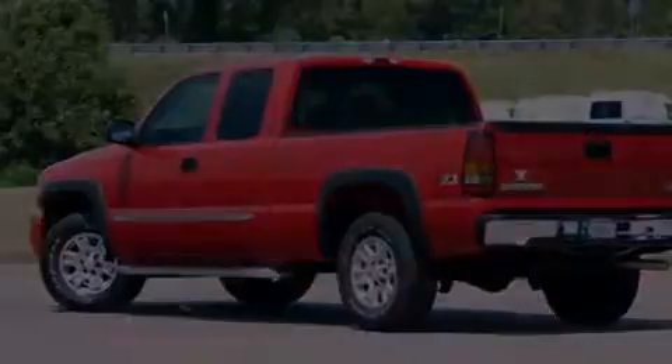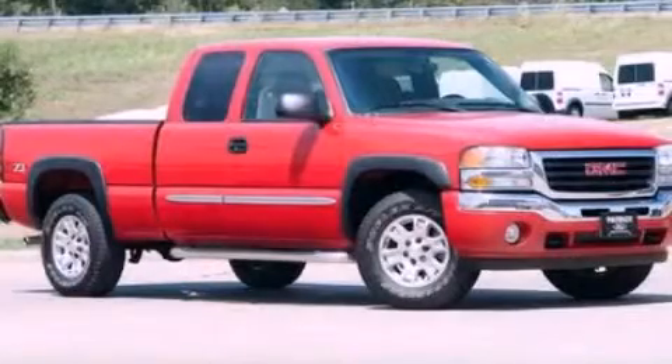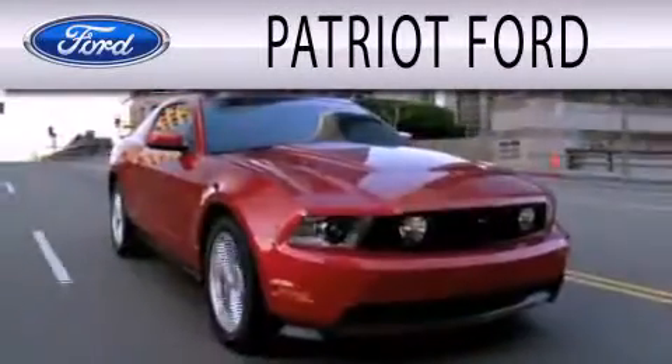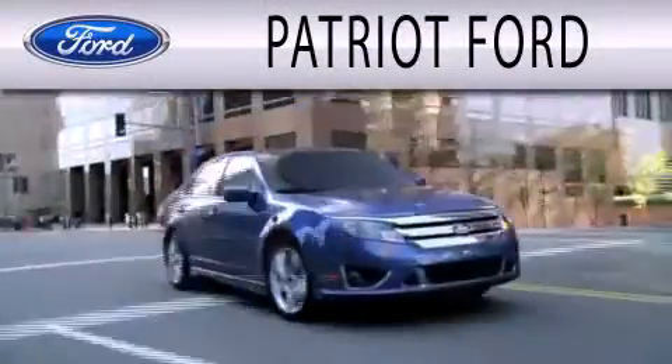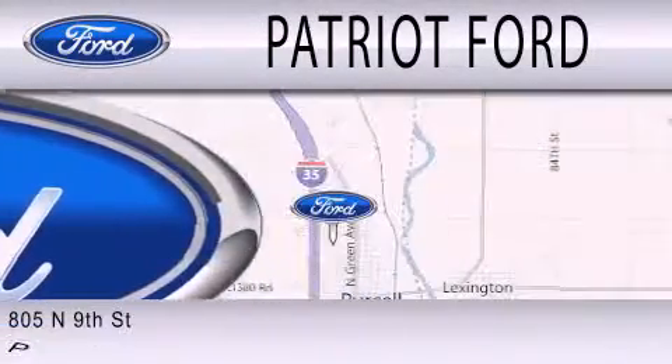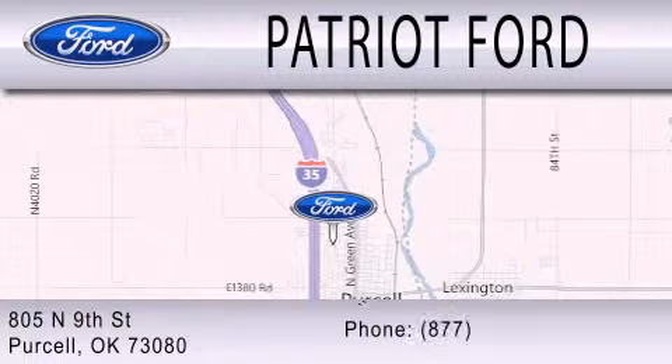Contact us today and schedule your opportunity to see this automobile in person. Patriot Ford is dedicated to doing everything possible to ensure that the experience you have selecting your next vehicle is as pleasant as possible. We are located at 2805 North 9th Street in Purcell.